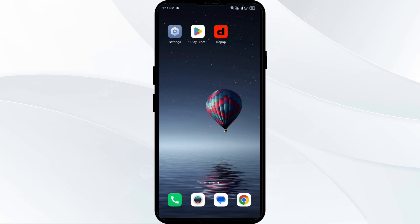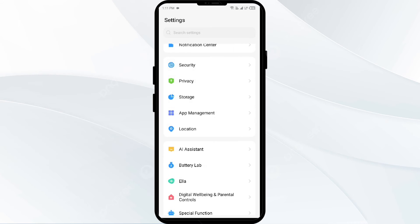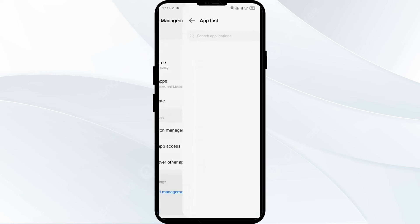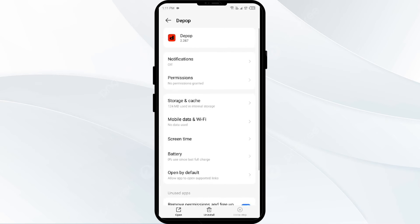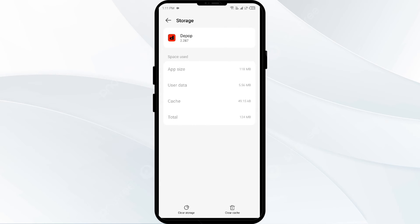The third solution to fix this problem is to clear the Depop app cache. Clearing the app cache can often resolve performance issues. To clear it, go to your phone settings, open App Manager or Apps, select the Depop app, then click on Storage and Cache, and finally tap on Clear Cache.